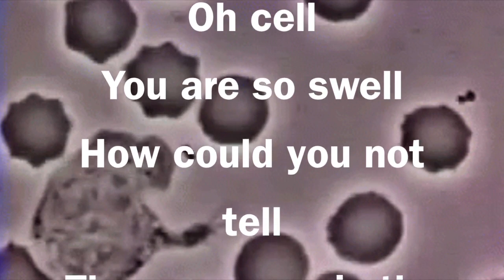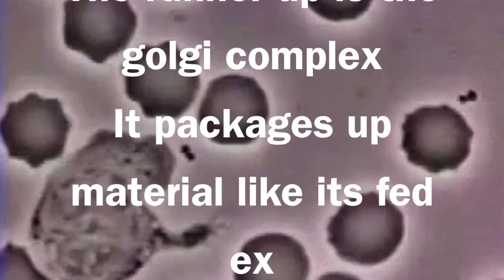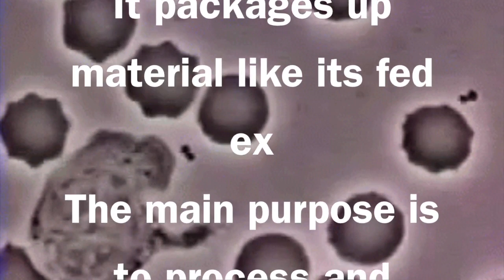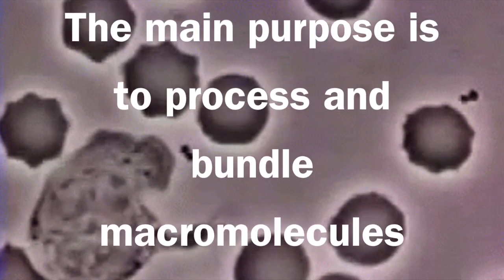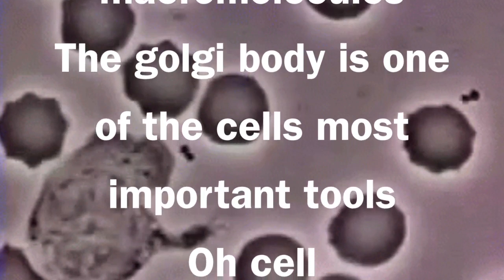Oh cell, you are so swell. How could you not tell? The runner-up is the Golgi complex. It packages up material. The main purpose is to process and bundle macromolecules. The Golgi body is one of the cell's most important tools.